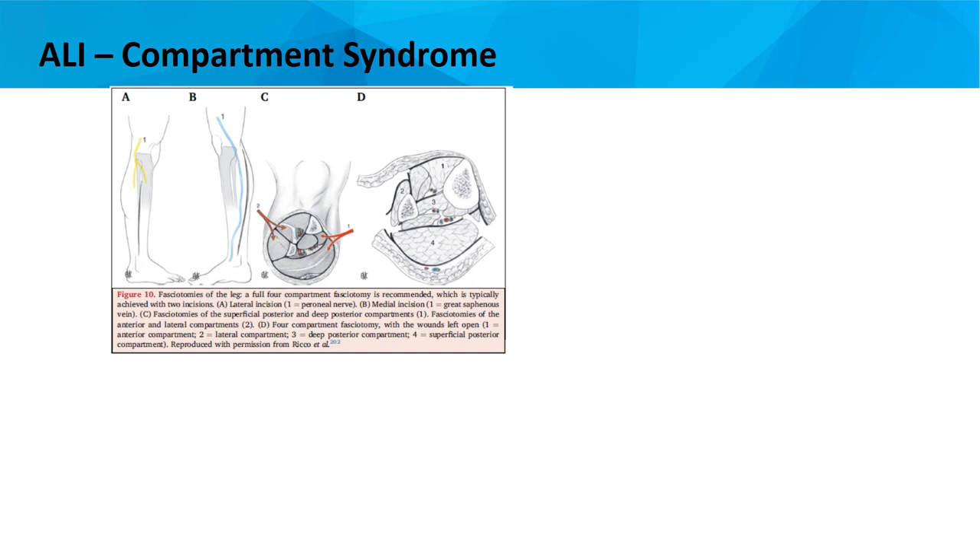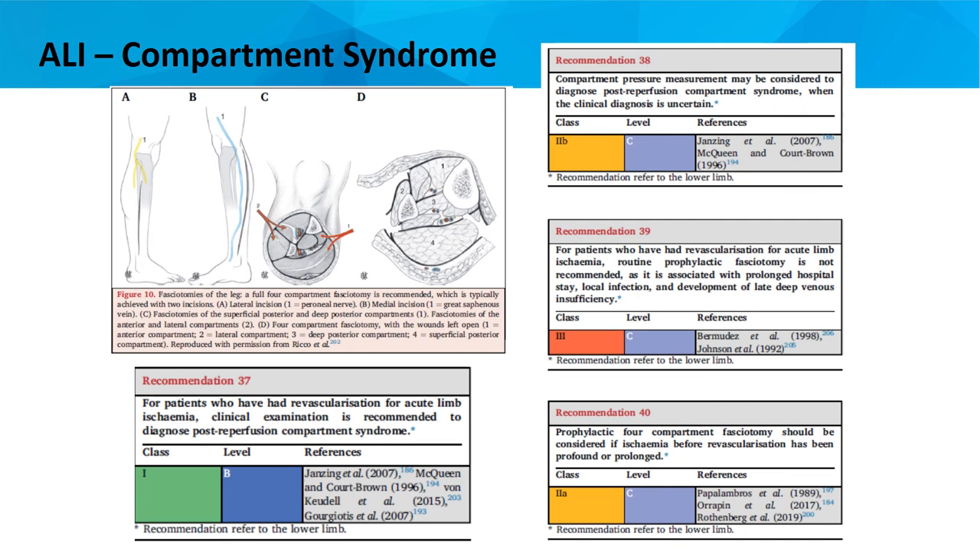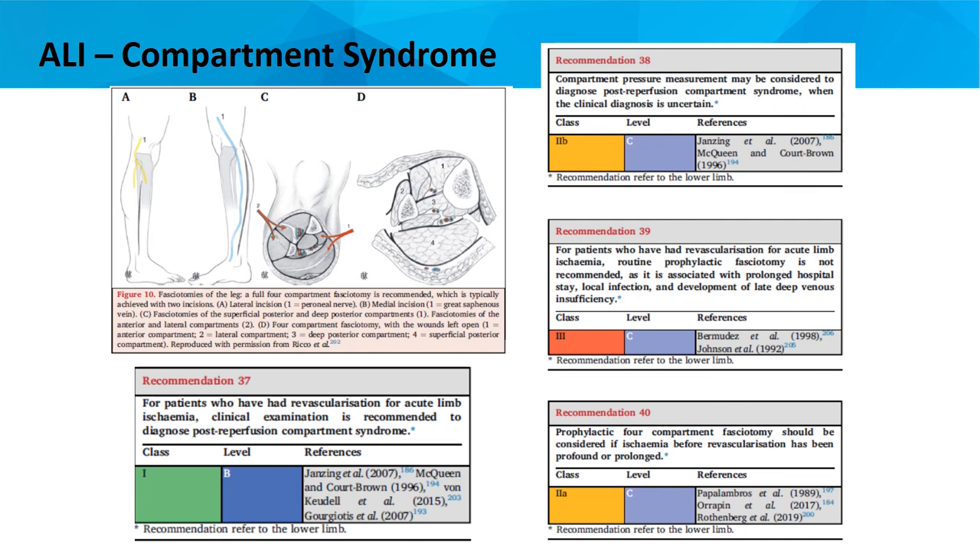One word on post-procedure supervision: every patient in a Rutherford II acute limb ischemia condition needs intensive care supervision post-procedure because of the risk of developing compartment syndrome. This is common sense, and if compartment syndrome develops, it is an indication for emergent four-compartment fasciotomy. If fasciotomy is indicated, it should be done immediately — any delay could result in irreversible neurological damage.